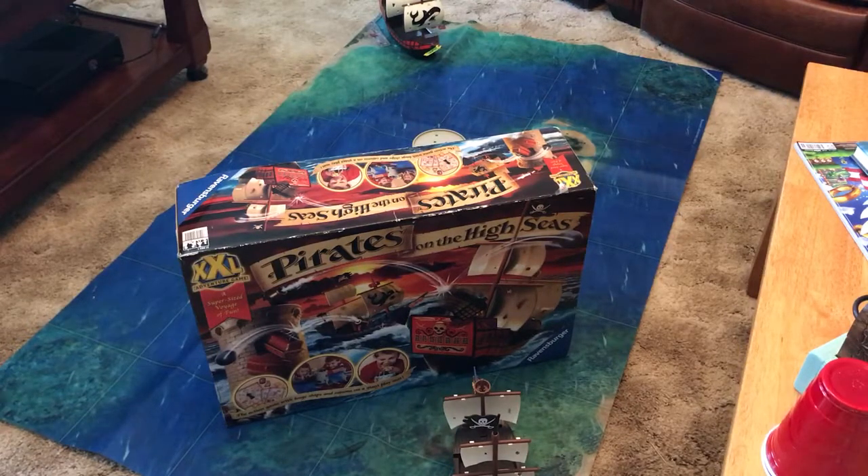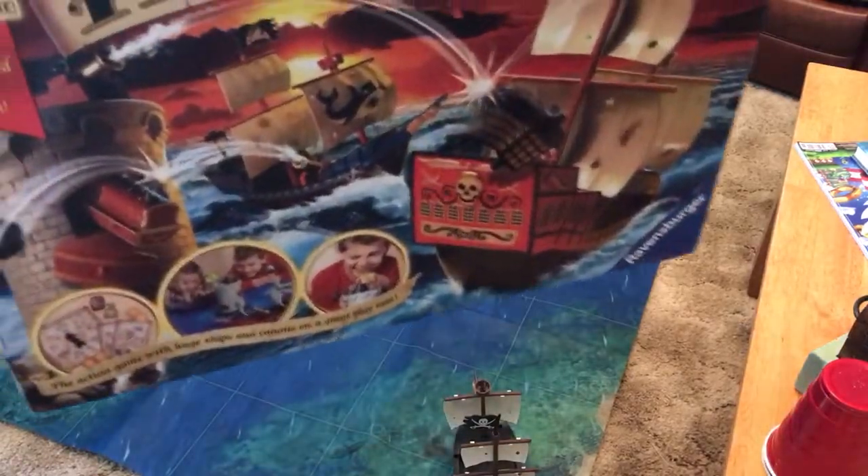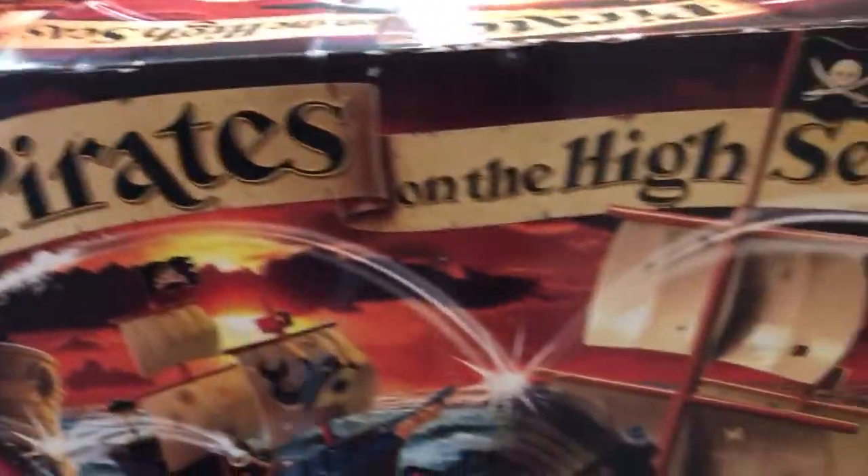I just picked this one up in Roanoke last weekend at an antique shop for $6. It's called Pirates on the High Seas.